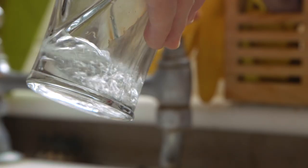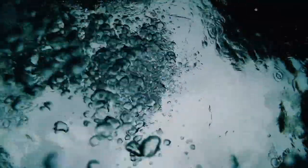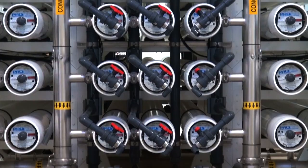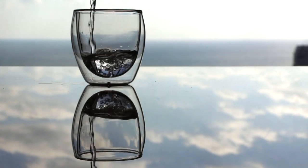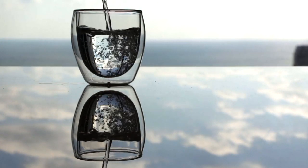So the next time you pour yourself a cold glass of water, take a moment to consider the incredible journey that water has made in order to quench your thirst — from an underground aquifer, through miles of pipes, filtered and treated in a state-of-the-art facility, and finally pumped directly to your home. Thanks for visiting the city of Jacksonville's water plant.